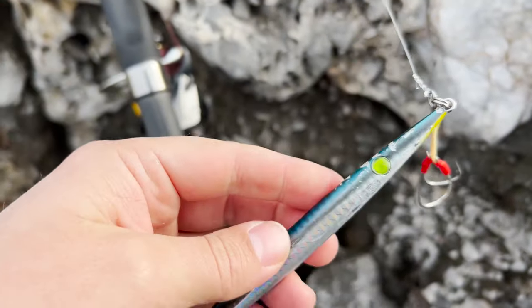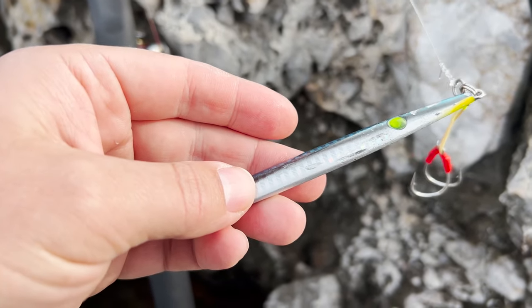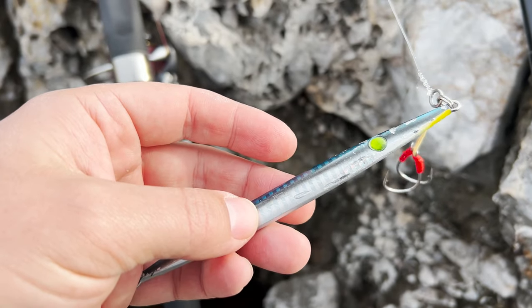Oh guys, you see the bite marks here? Nice fish, but no hookup.